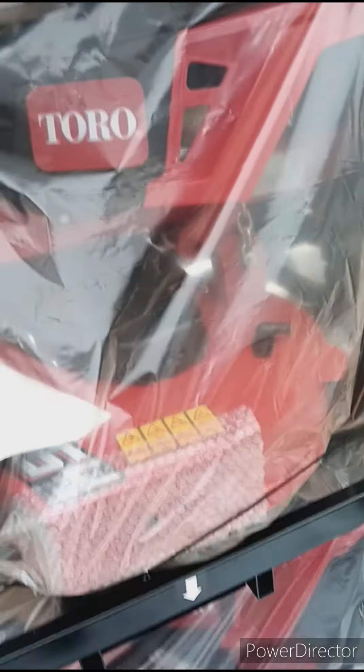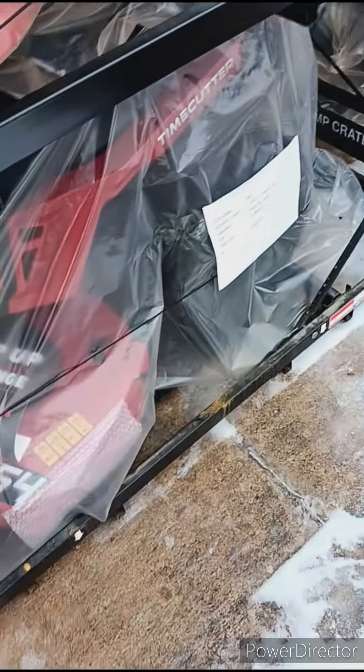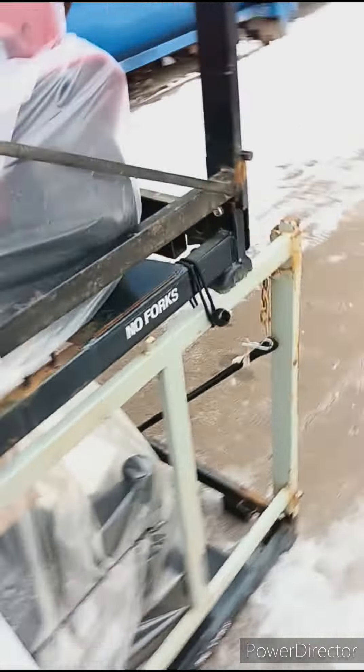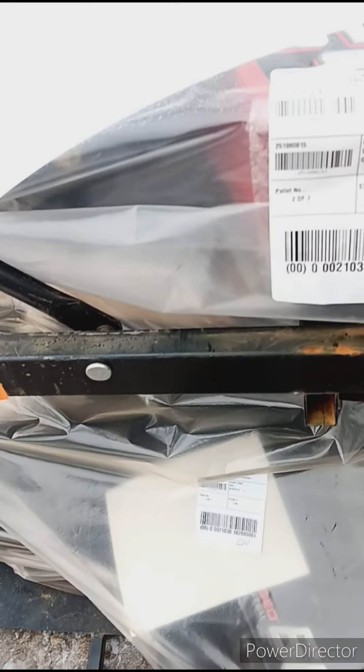We've got a 54-inch cut — maybe three of them, let's see the item number. Yeah, so I got three of those. And then this little puppy here, we got a 60-inch, and another 54.